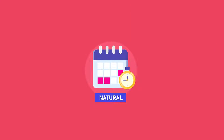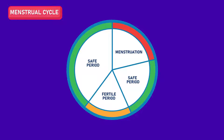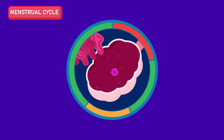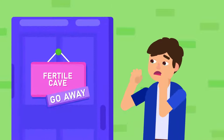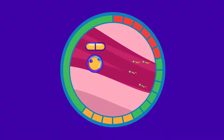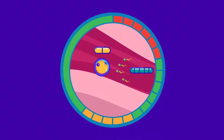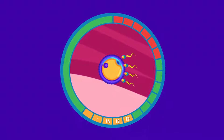The natural method. The rhythm method, also known as the safe period method, is based on the fact that in every cycle, there is a certain period where fertilization can most likely occur. Sexual intercourse should be avoided during this period to prevent pregnancy. An egg can survive for only about two days in the female reproductive tract, and sperm for about five days. The fertile period happens from the 12th to the 16th day from the beginning of menstruation.